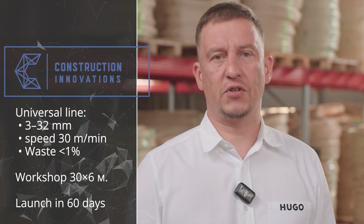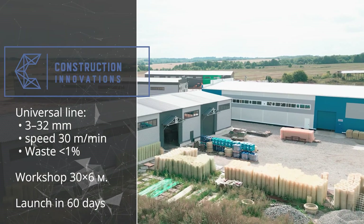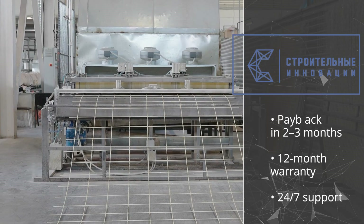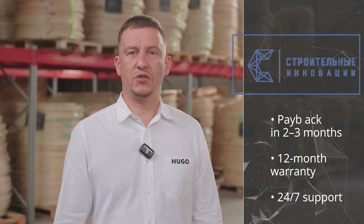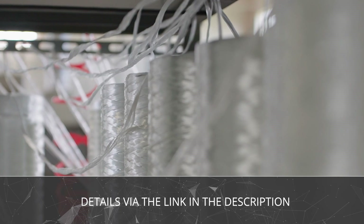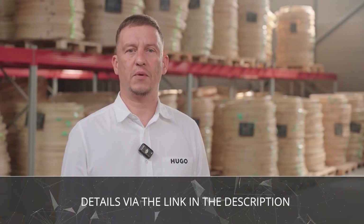Why work with us? A universal line from 3 millimeters to 32 millimeters, with speeds up to 30 meters per minute and less than 1% defect rate. A compact space is required — 30 meters long, 6 meters wide, starting from 180 square meters. Turnkey launch in 60 days, payback period of two to three months with an average margin of 7 cents per meter, 12-month warranty plus 24/7 technical support. Composite is already replacing steel — follow the link below to reserve your line launch date.